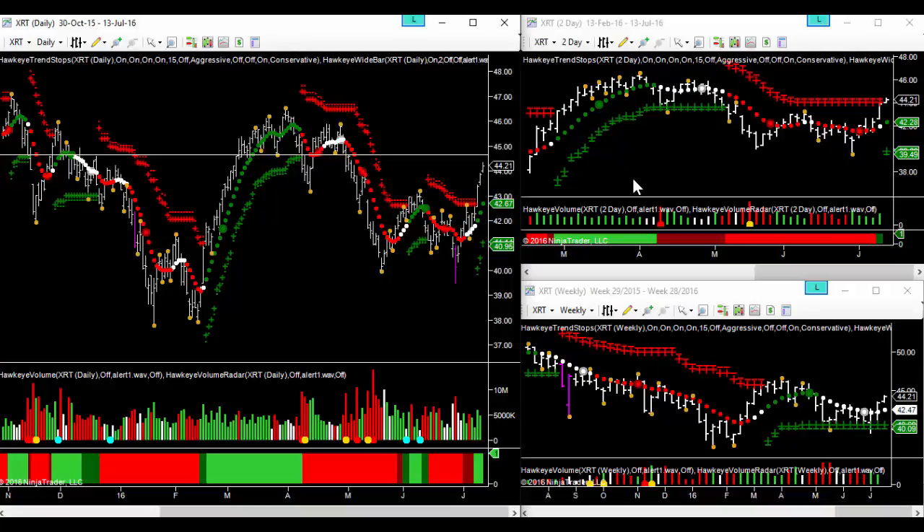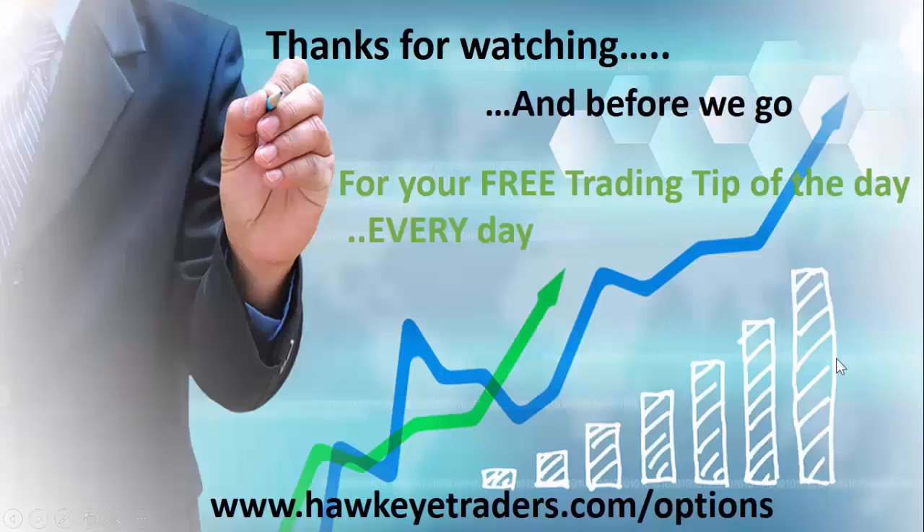With a profit target of around about 46 for a straight call option. Obviously we're entering earnings season, so ETFs are attractive from the fact that they won't get thrown around like most of the stocks. That's one of the reasons why we've also chosen an ETF for today.